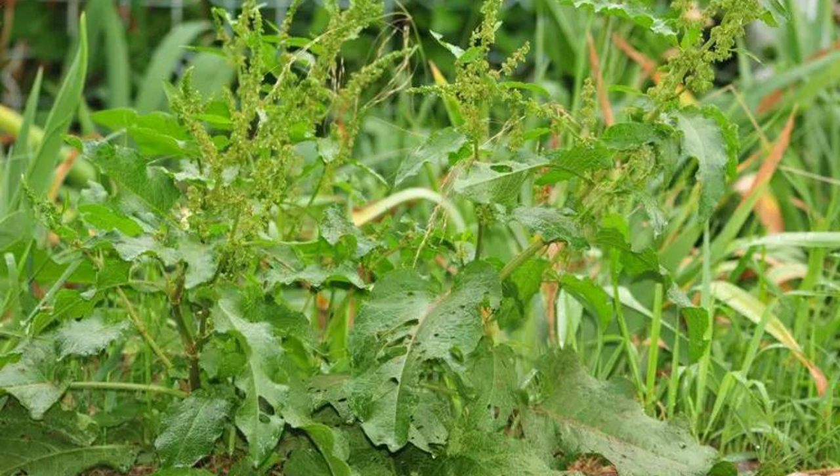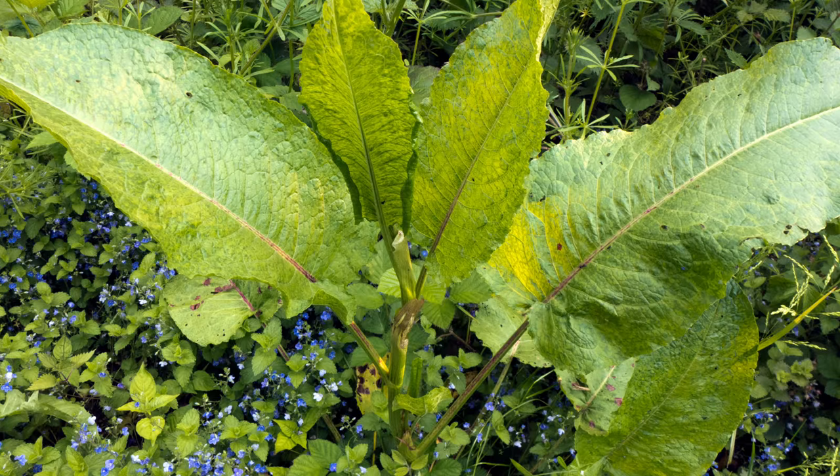Broadleaf dock is closely related to sorrel. Despite its reputation as a weed, broadleaf dock has been historically used for its nutritional and medicinal benefits. The leaves are high in vitamins A and C as well as minerals like calcium and potassium.